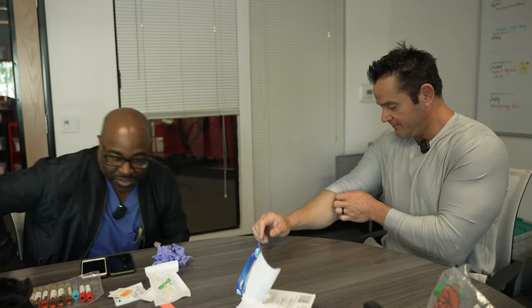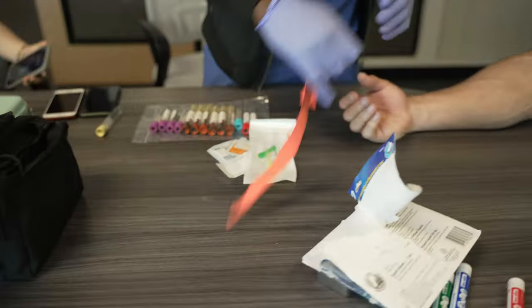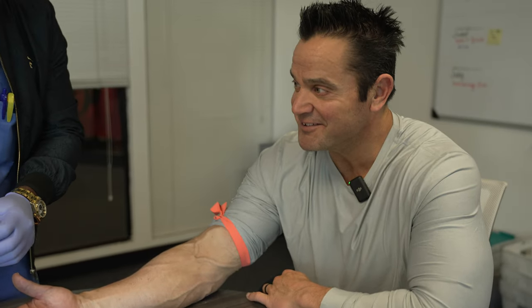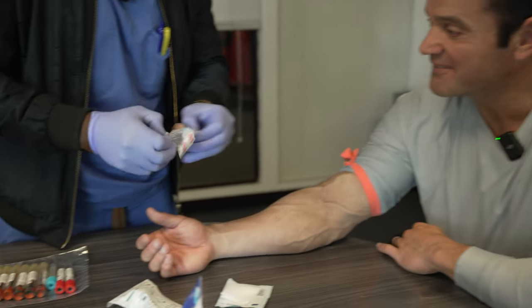All right, you better get started. I'm ready. These nurses get excited when they see veins — they're like, oh, this guy's an easy target. You could hit it from across the room.